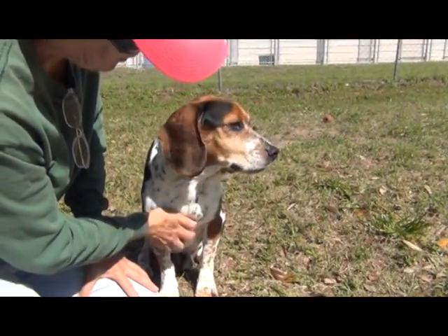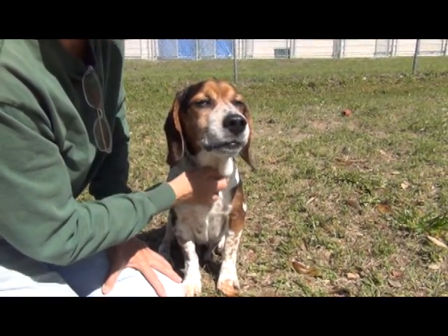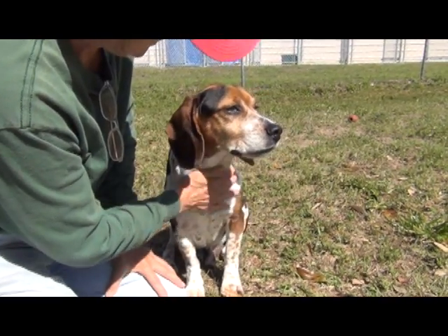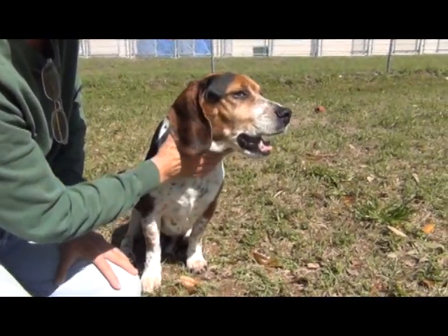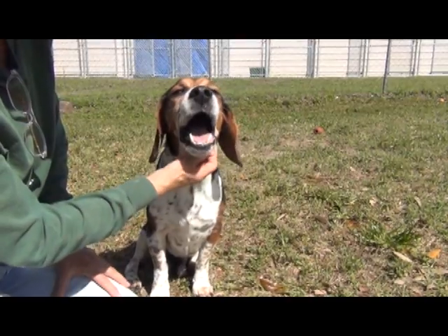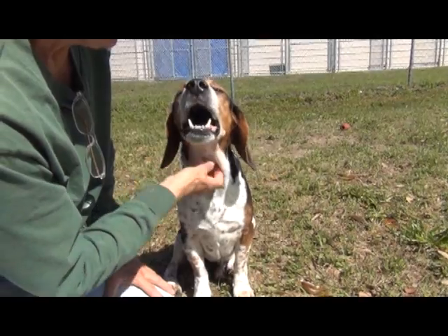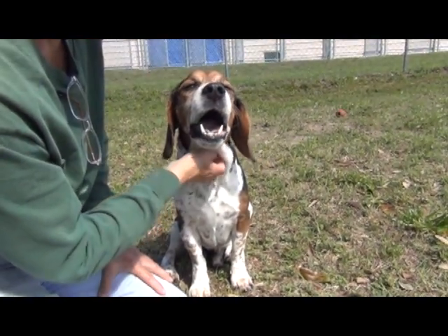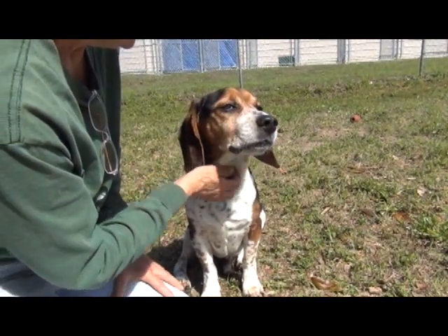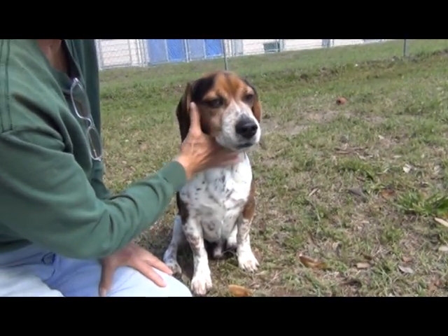I'm sorry we're videoing him when he's kind of under the weather, but he's been here a while — since the middle of February — and we want this guy to find his forever home. He did his business big time as soon as he got out here, so he'd been holding it in his kennel. He had a clean kennel. And he walks so sweetly, so gingerly — part of that is because he's a little under the weather, but part of it is just his nature.